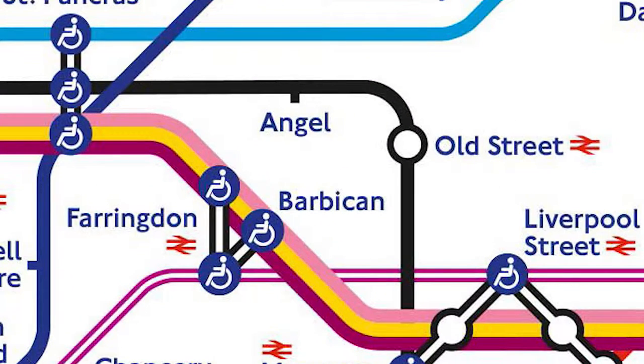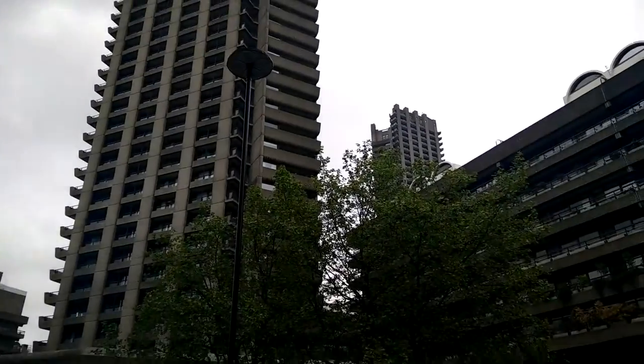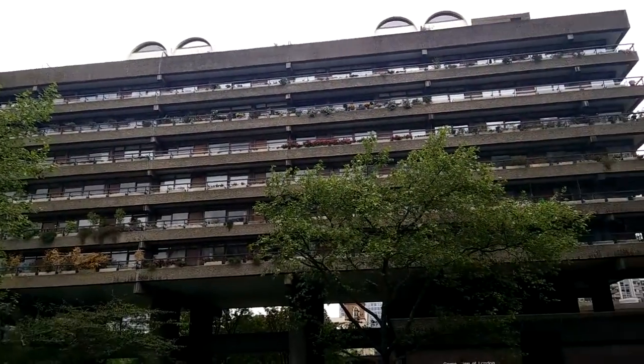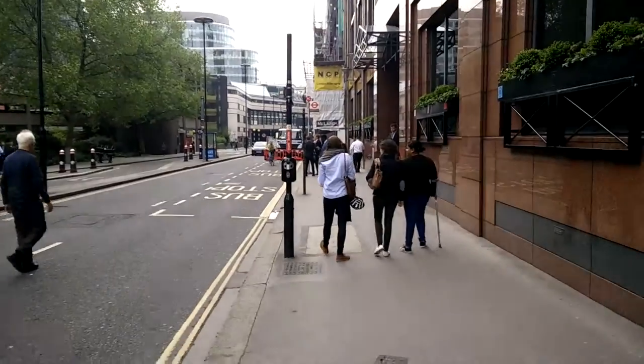Built in an area which was destroyed by World War 2 bombings, this residential area named the Barbican estate was built in the 1960s and 70s. It is a classic example of brutalist architecture. Brutalism is a term used to describe buildings, usually made out of concrete, which have a raw feel. They usually have rough unfinished surfaces and awkward looking shapes.